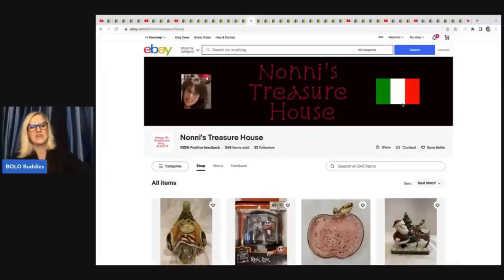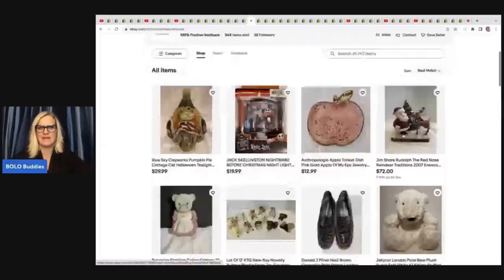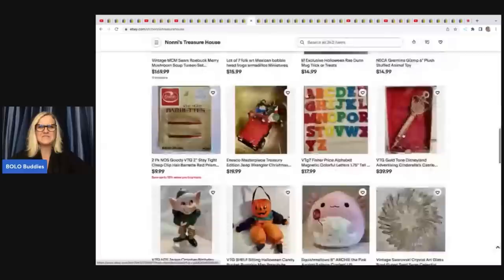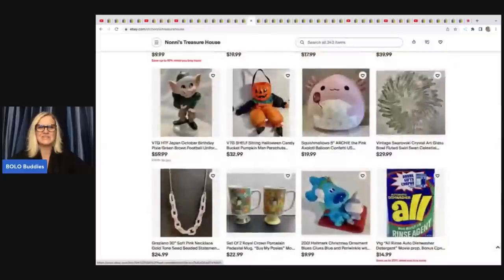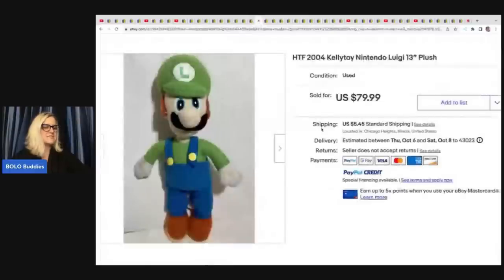Noni's Treasure House — here we go with another awesome eBay store. She said she knew about this bolo because of my channel, so thank you for the shout out. She got this Kelly Toy Nintendo Luigi from the Goodwill for $2 and sold it for $79.99 plus shipping.